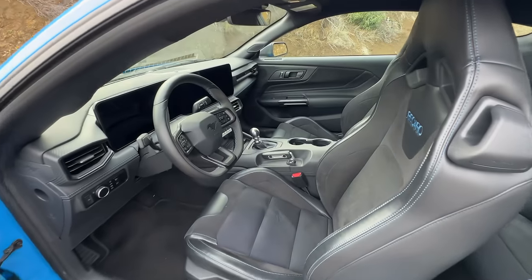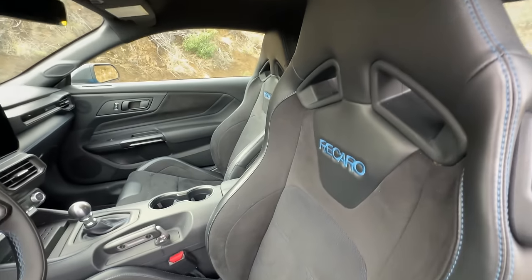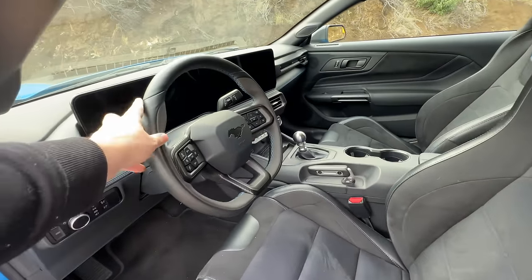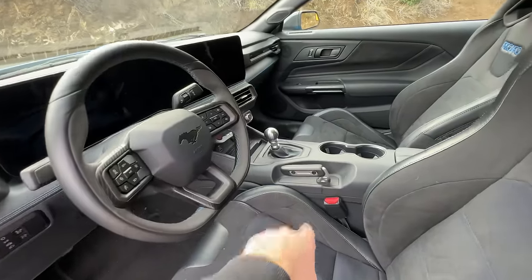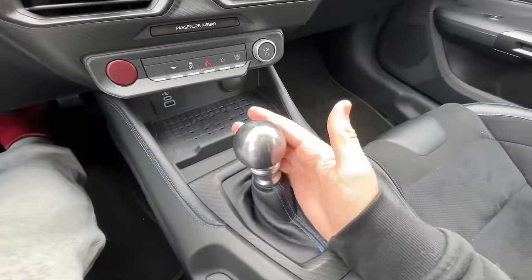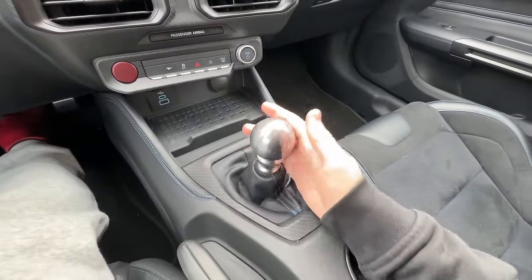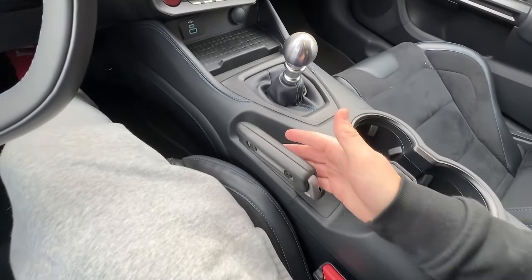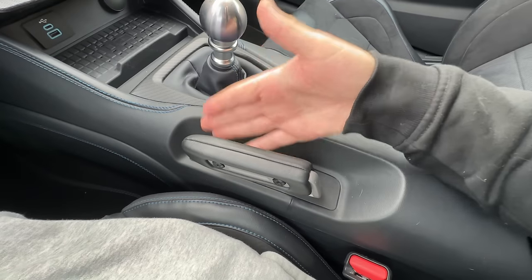Hopping inside the Mustang Dark Horse now, we've got optional Recaro buckets that hold you in place very well. We've got a steering wheel that fits fantastic in your hands. The transmission is fantastic — the throws are nice and short, it's properly notchy. The shift knob feels great in your hands, and we've also got a crazy electronic parking brake.